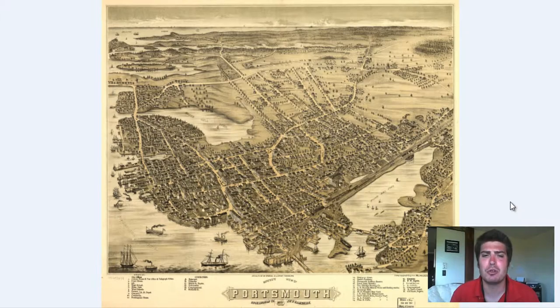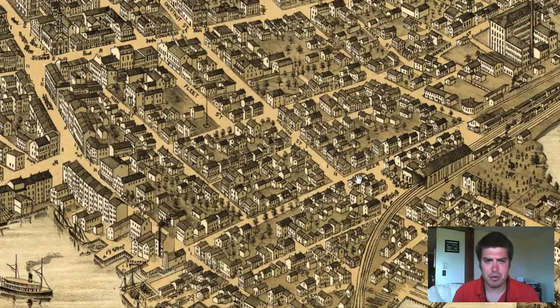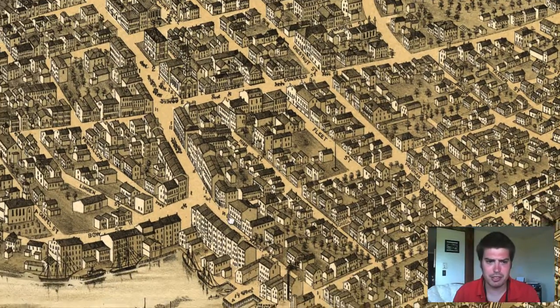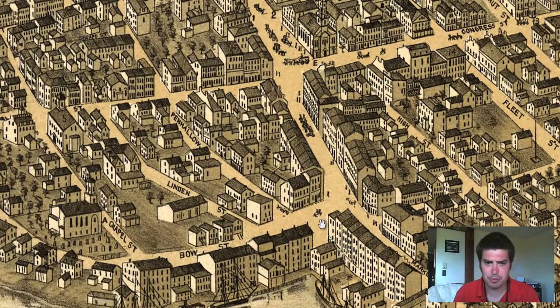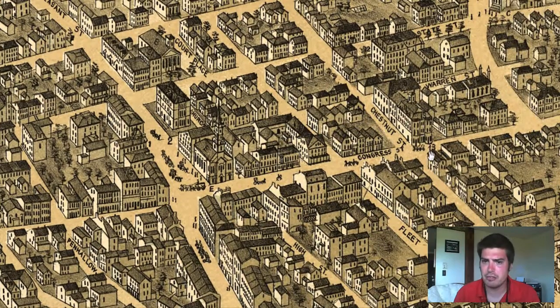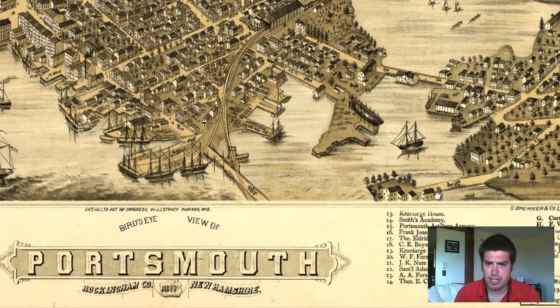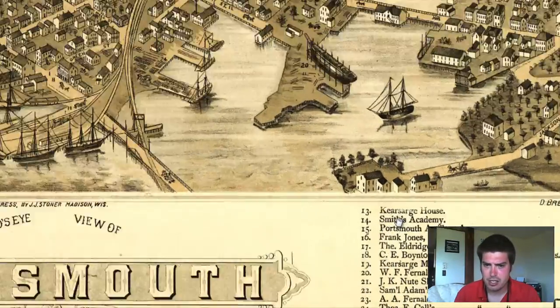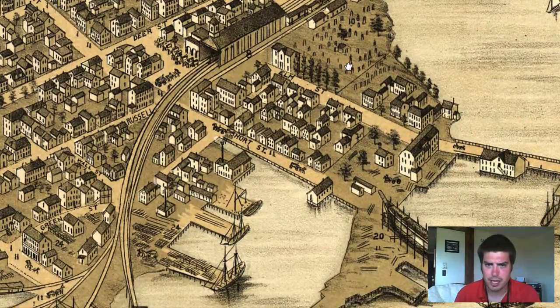We're going to zoom in and kind of explore and examine this old map. Right away we can see each of the different buildings and the details on the map. We can see people on horses, horse and buggies right here. We also have labelings for buildings — we can see numbers as well as letters. We're going to take a look at 13 right over here on Congress Street in Portsmouth. 13 is a Carthage House.